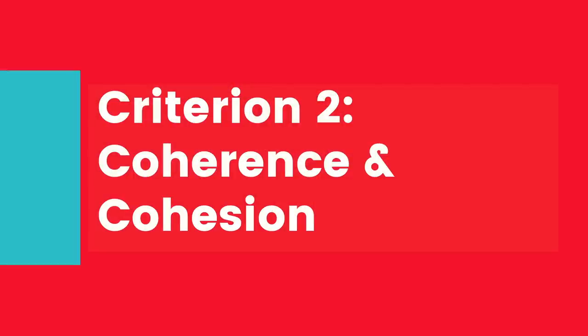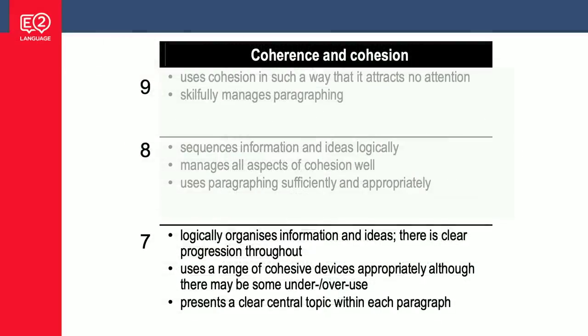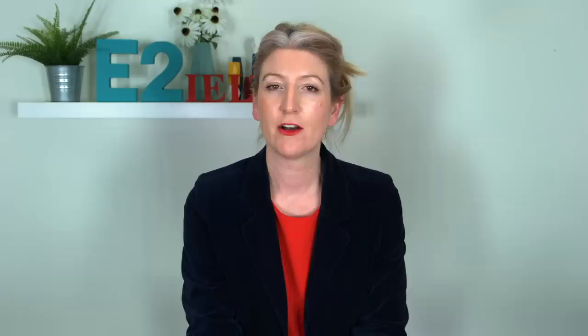Criterion two is coherence and cohesion, and this is all about paragraphing, linking, and flow. There are three dot points: logically organises information and ideas with clear progression; uses a range of cohesive devices; and clear central topic within each paragraph. If you've done any IELTS prep you would know all of this, but you could still be scoring 6.5 or 6. Here at band six, the second dot point says 'uses cohesive devices effectively, but cohesion within and or between sentences may be faulty or mechanical.' Faulty or mechanical — these are very important words.